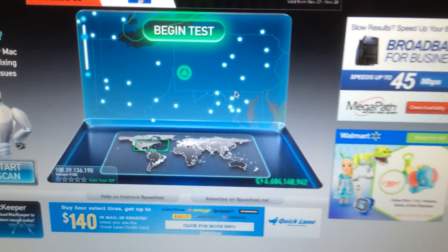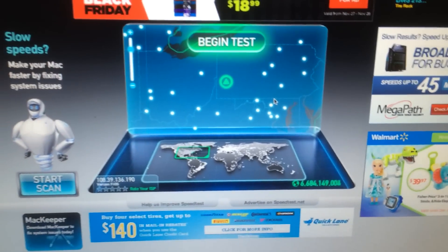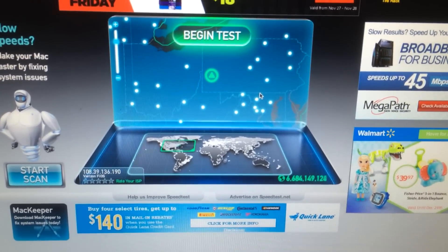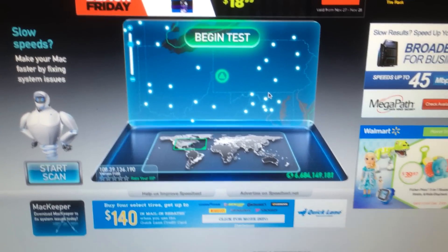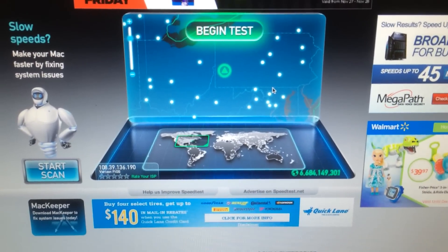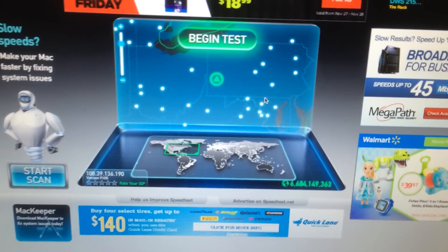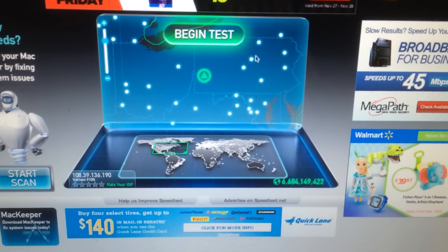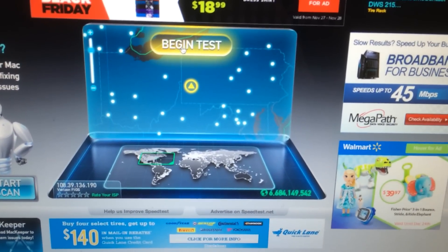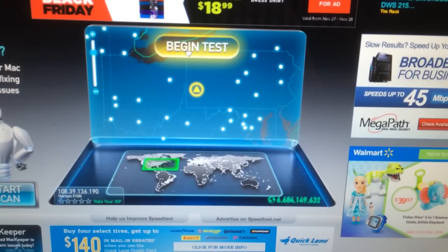Let's go ahead and start these tests. We're going to do Ethernet, Wi-Fi in the exact same spot right next to the router about two to three feet away, and then the last test will be Wi-Fi about 30 to 35 feet away with walls and doors in between. I'm excited to see these results. This is the Quantum Gateway router, the brand new Verizon Fios Quantum router.